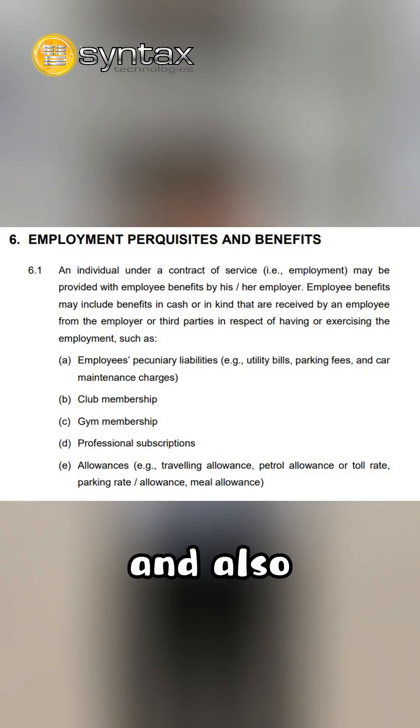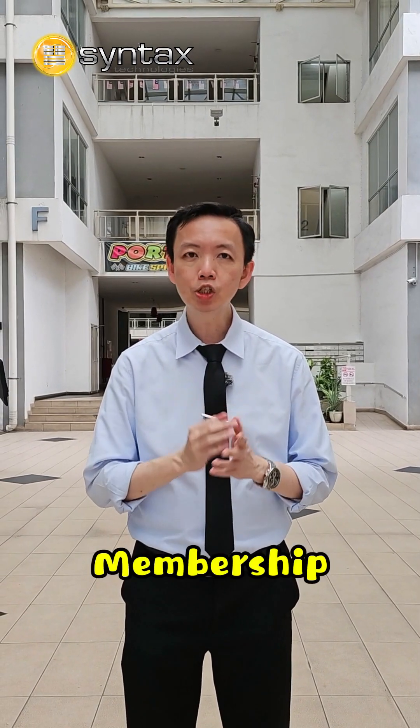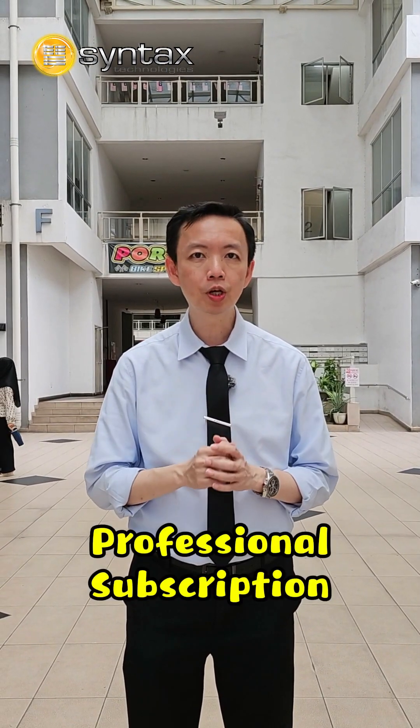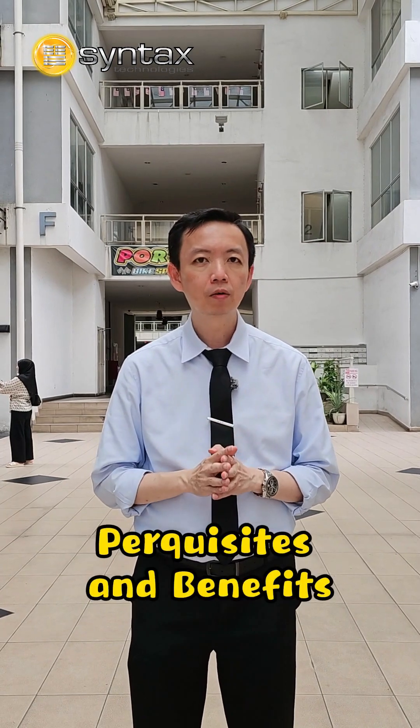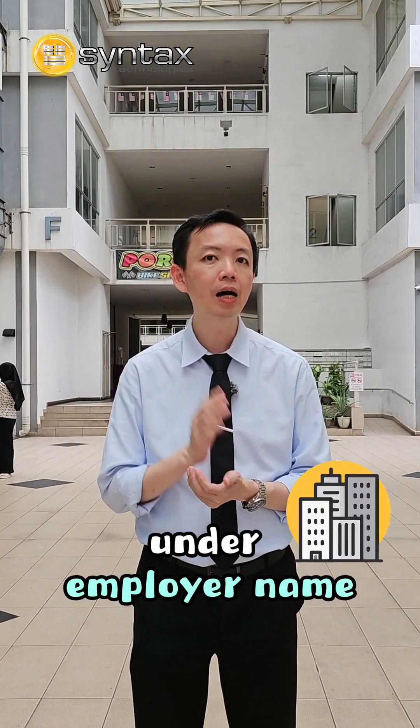The first category will be requisites and also benefits for staff — for example, allowance, membership, professional subscription, and so on. This is under Requisites and Benefits. For this kind of staff claims, you should request an E-invoice under the employer's name.